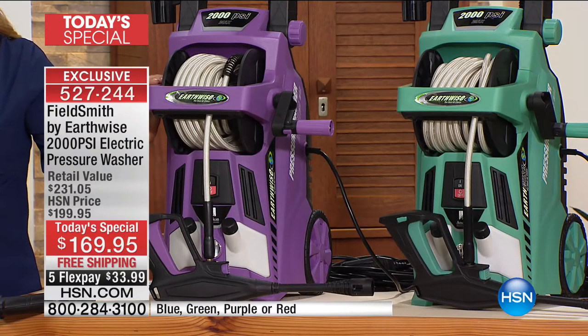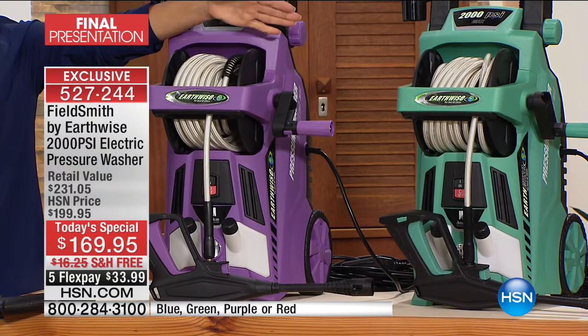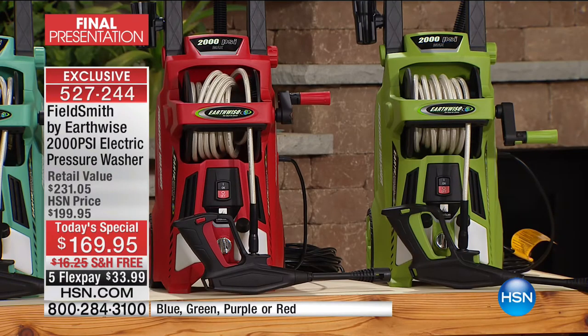Brand new developments with this one — we've got brand new features to cover. We launched this about 23 hours ago at midnight, and now we're down to the final show. This is your last chance. In 60 minutes, the price will go up to $200, and you'll lose the free shipping and the flex pay. We've got the gorgeous purple — down to the last couple hundred — the turquoise or minty blue, the red, and the green, which is also down to the last few hundred.